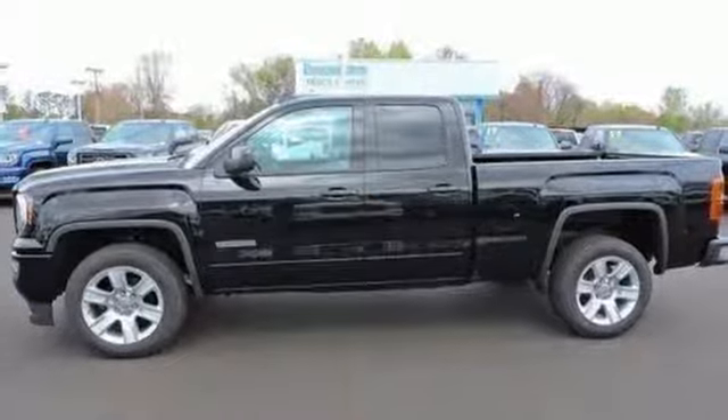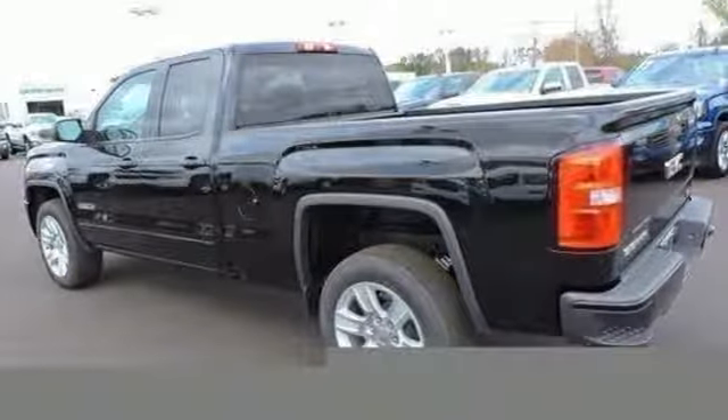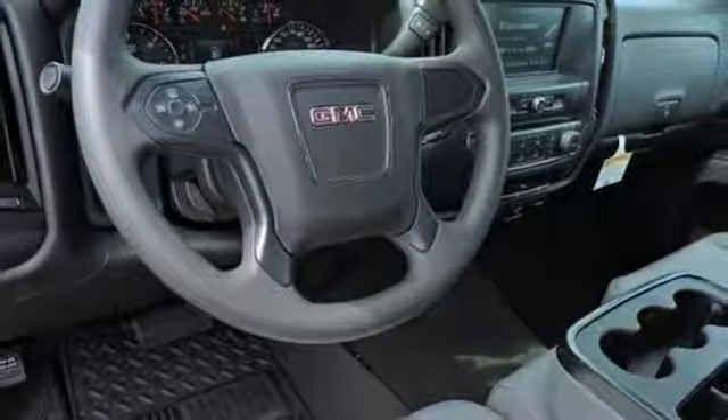Your safety is considered with Hill Start Assist, StabiliTrak with Traction Control, and Electronic Trailer Sway Control.